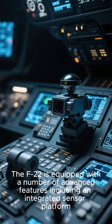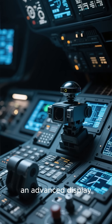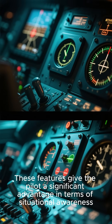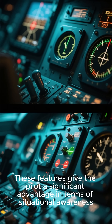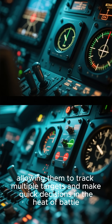The F-22 is equipped with a number of advanced features, including an integrated sensor platform, an advanced display, and powerful onboard computers. These features give the pilot a significant advantage in terms of situational awareness, allowing them to track multiple targets and make quick decisions in the heat of battle.